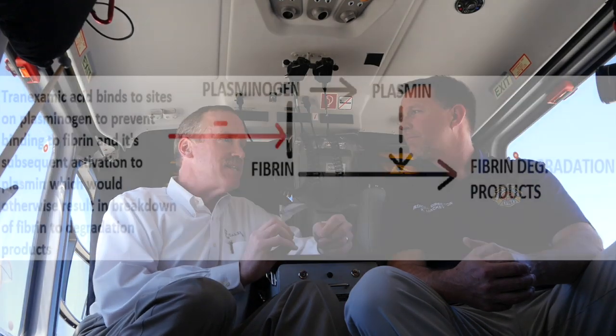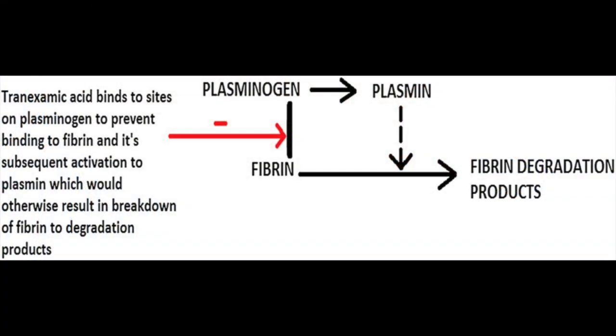We're going to talk about tranexamic acid. Dave, how does TXA work? I think the best way to think about how TXA works is to get your brain wrapped around what we know about TPA. Everybody knows TPA is a clot buster. We use it for strokes and relatives of it for heart attacks. So it breaks down clots that are undesirable.